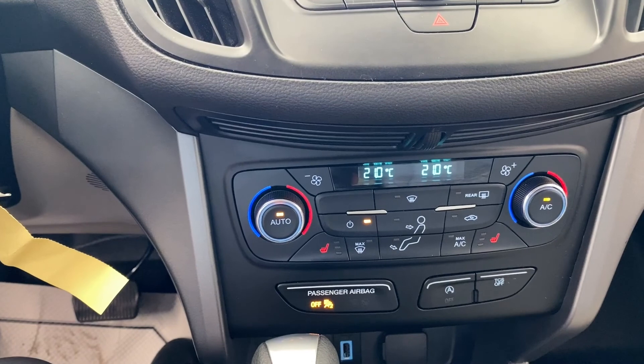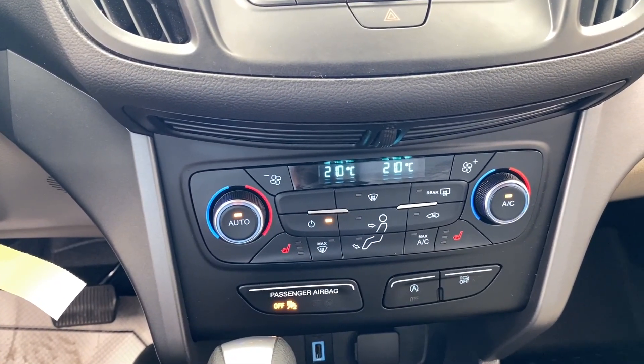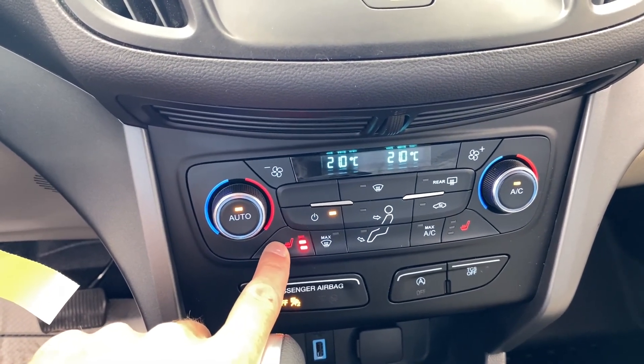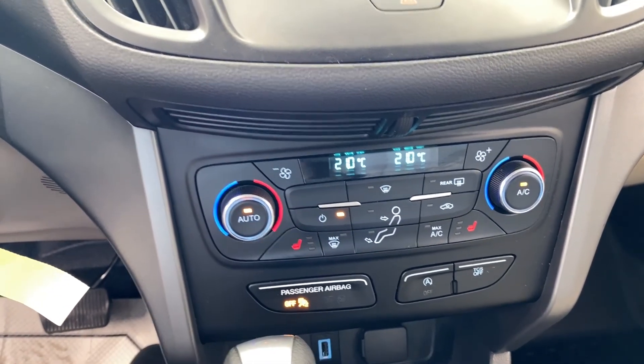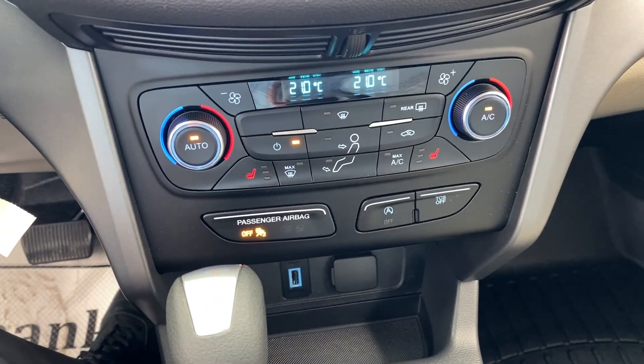You also have automatic climate control down here — this is a dual-zone system, so you can set driver and passenger temperatures independently. You also have what I like to call rump roasters: three levels of seat heating for driver and passenger. You've got the auto start-stop button, so at stop lights this car is capable of turning itself off. And there's traction control as well.